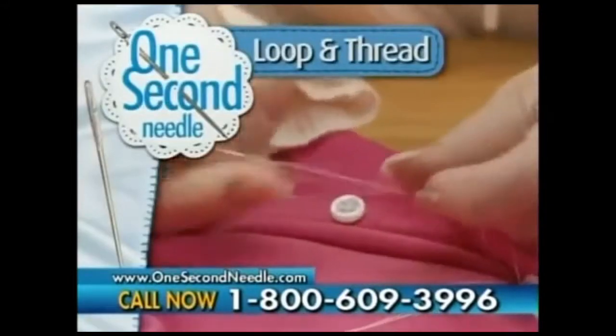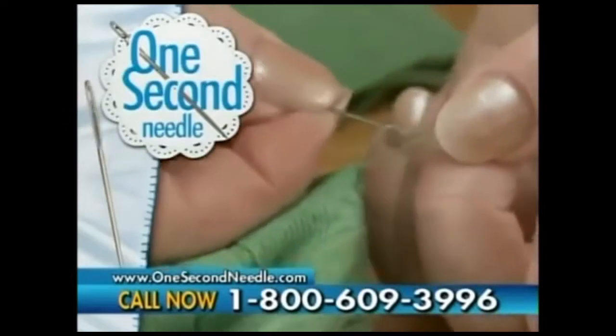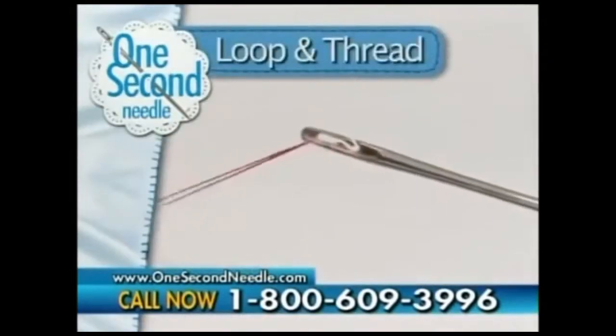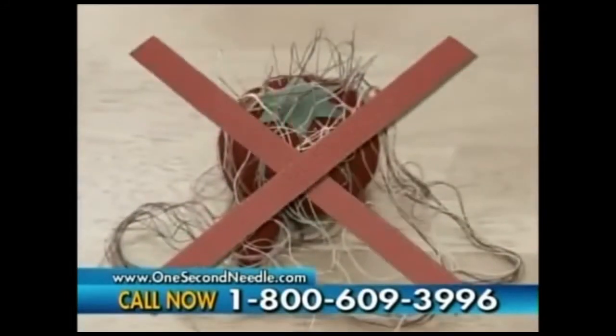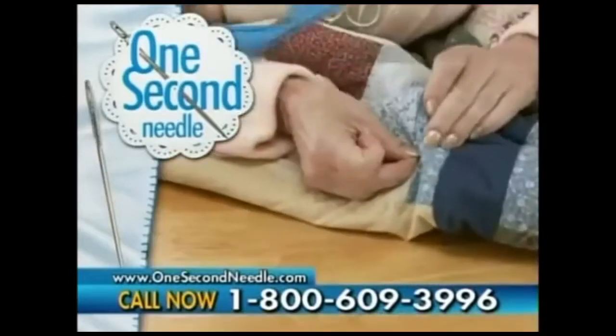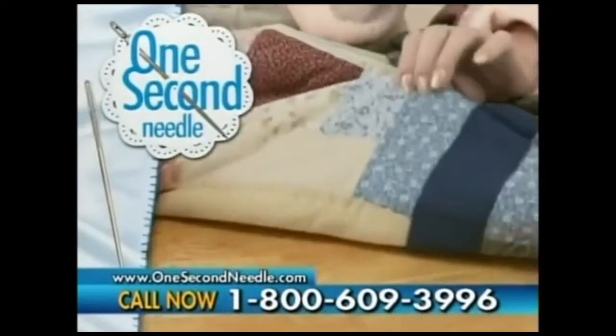Just loop and thread. Now you can tackle all those projects quick and easy. And if you snag a sweater, the One Second Needle is the only one that can bury the snag. Just loop and thread. No more parking multiple needles. With the One Second Needle, changing thread colors is easy. Quilters can bury the strand, even on short threads, so you can easily hide those little ends inside.